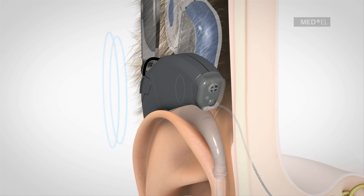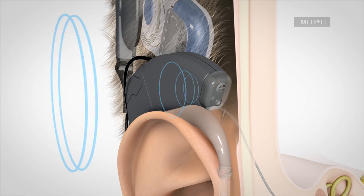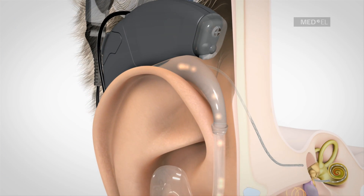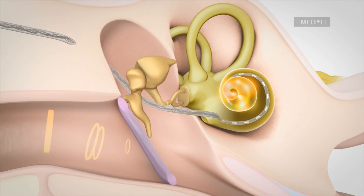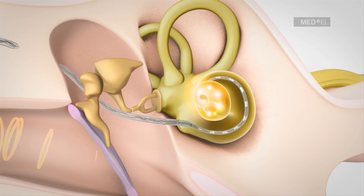The microphone in the audio processor receives the sound vibrations. Both high- and low-frequency sound information are processed simultaneously. Deep tones are amplified and sent through the ear mold and into the ear canal. These tones take the natural path to the cochlea where hair cells in the apical region receive the amplified sound signals.